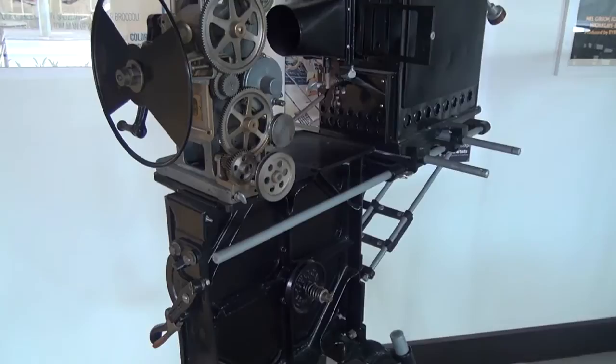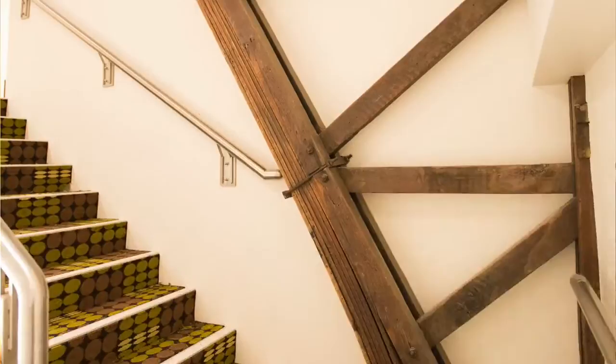It's still got the timber ceilings, the carpets, the Purple Room auditorium — we're very happy that those elements are still intact.